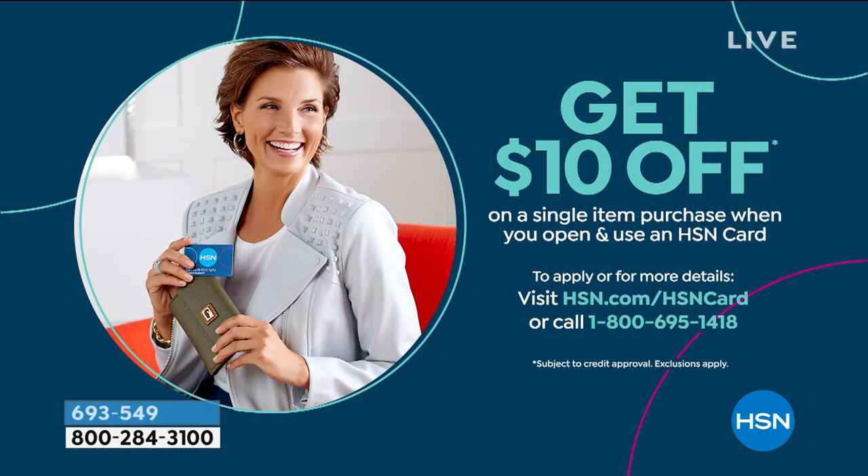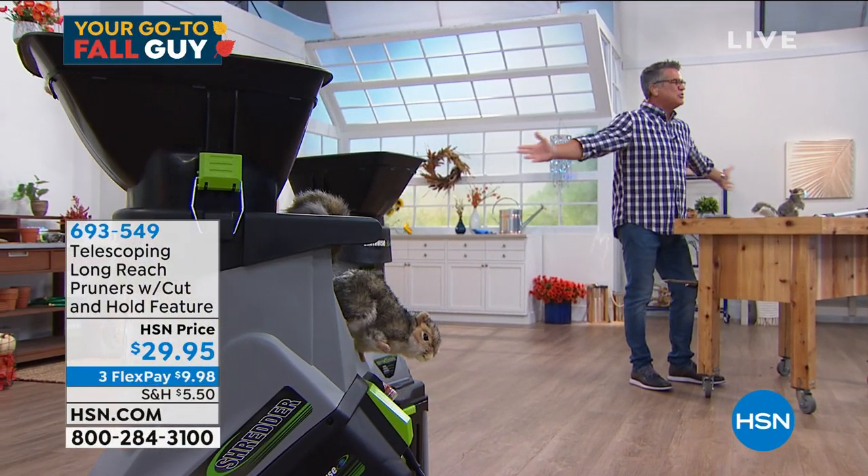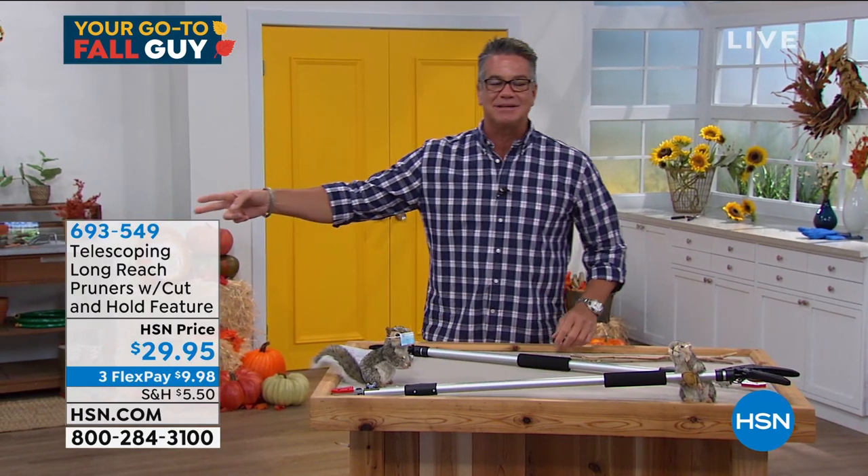If you get an HSN credit card, we'll put $10 in your account — so you can buy the pruner for $19.95. You can use it on anything. We've got the chipper shredder coming up — I've never had one on the show before. Always wanted one. My dad spent $2,000 on one and my mother was furious. This one is only about $150.